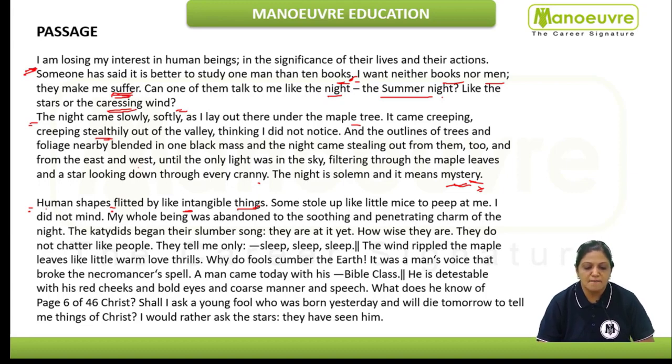"Some stole up like little mice to peep at me. I did not mind." Some people like mice tried to peep at the author but he did not mind. "My whole being was abandoned to the soothing and penetrating charm of the night. The katydids begin their slumber song. They are at it yet. How wise they are. They do not chatter like people."